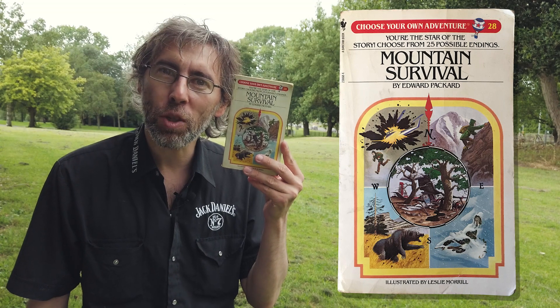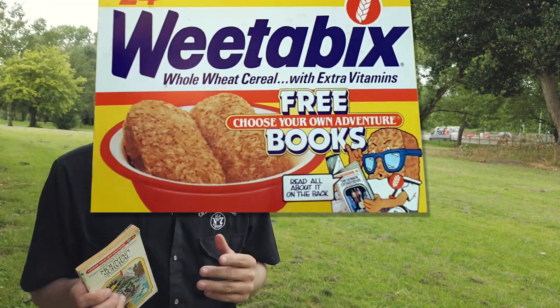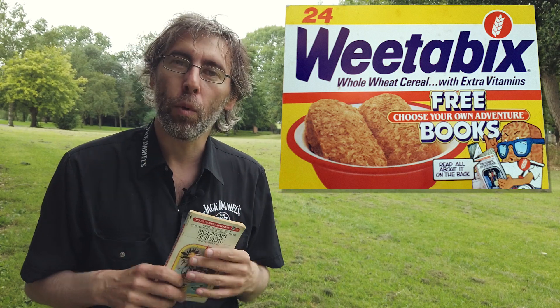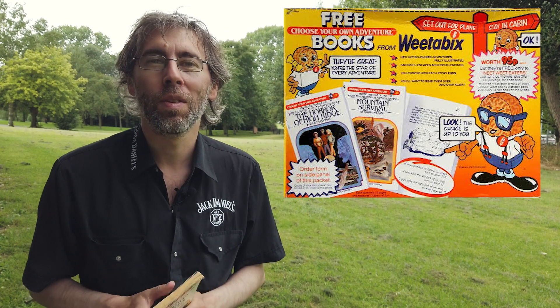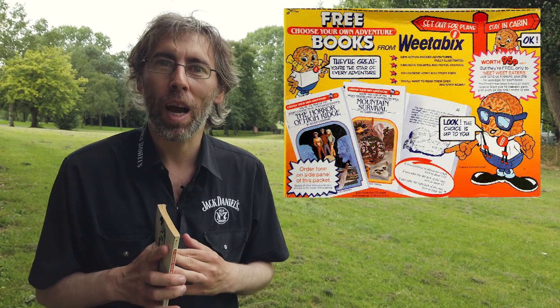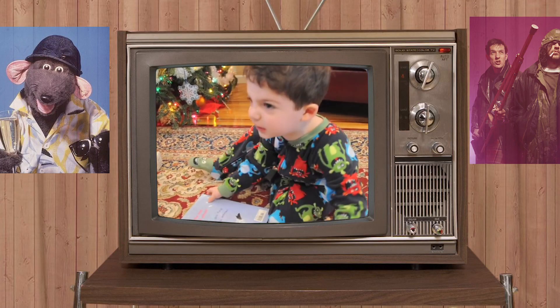I had a belated birthday present — one of my favourite books of all time: Mountain Survival, a Choose Your Own Adventure book. I first became aware of this specific one through Weetabix. One great thing about years ago is that free gifts in cereal were nearly always inside the box, but with this particular one you had to collect tokens and send off. You can imagine saying to a kid nowadays, 'Save tokens to send off for a book' — that's just crazy talk.